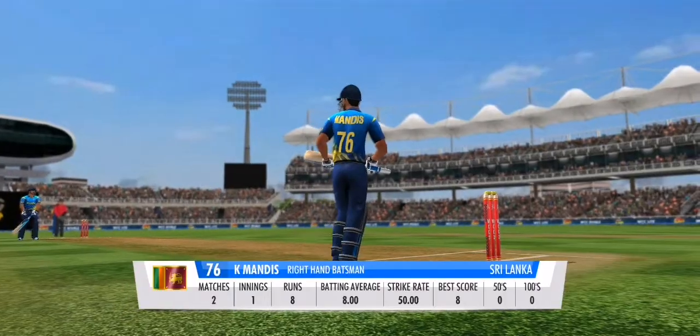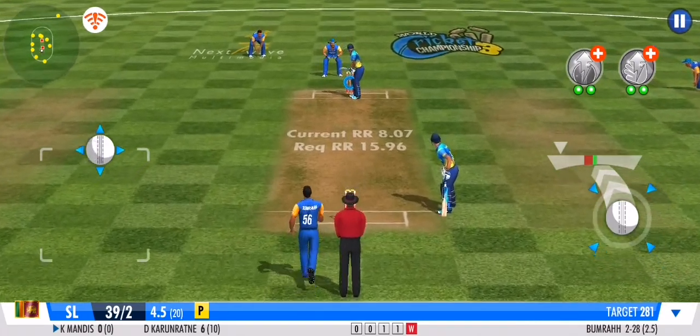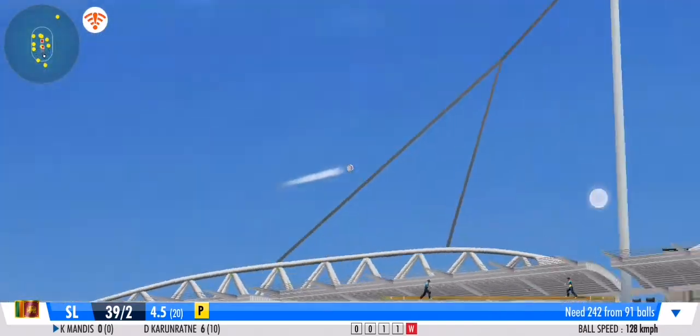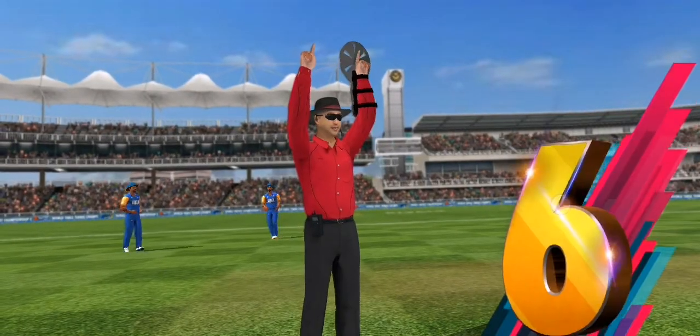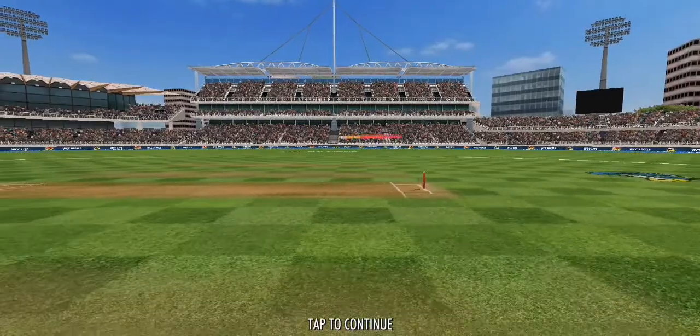He just has to stick to the basics and play his natural game. He's given the ball some French leaf from the pitch — too bad the bowler didn't approve, and it's the end of the over with that delivery.